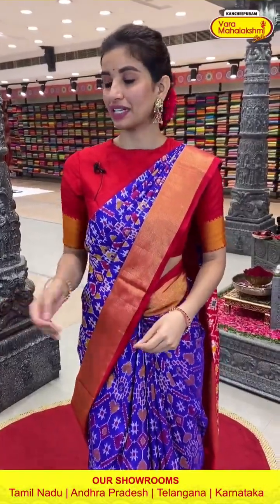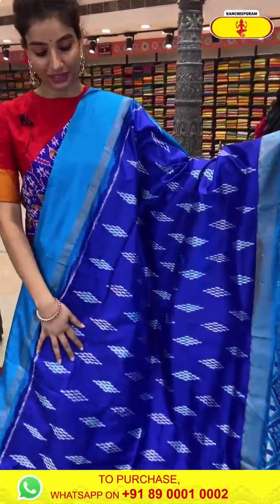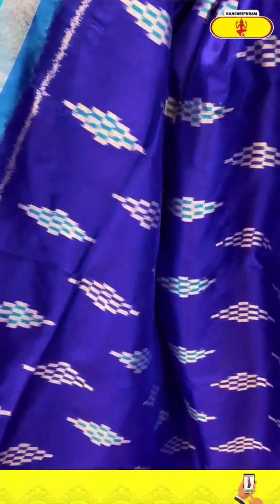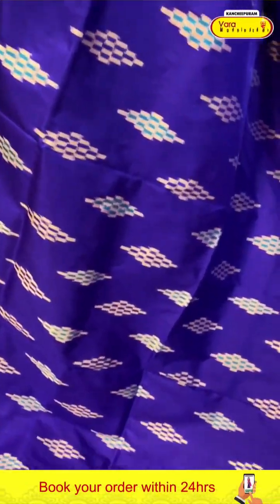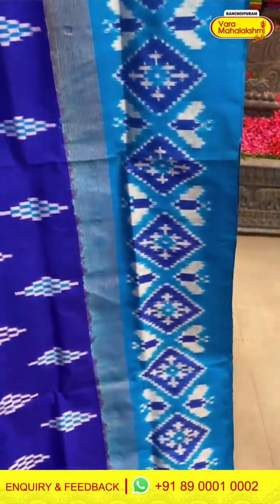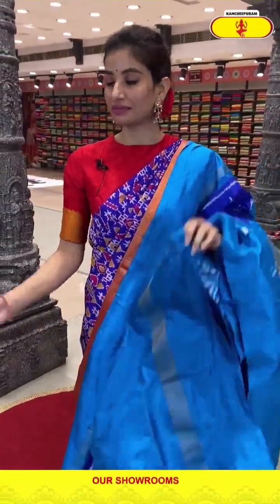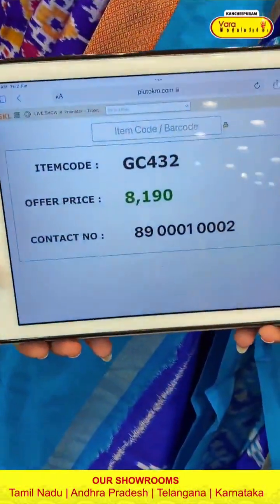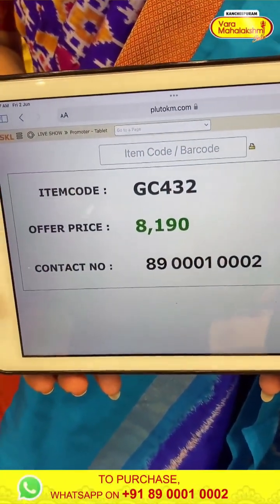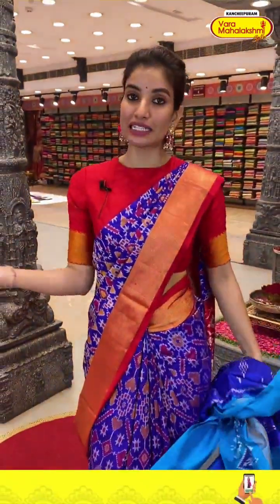Next saree is in blue color with sea green color combination — light-weighted saree. With ikat diamond shape floral design. Sea green color ikat border. Ikat pallu and the blouse. Beautiful saree. Code GC432 and the price is ₹8,190. Click a screenshot, my ladies, and send to our number.